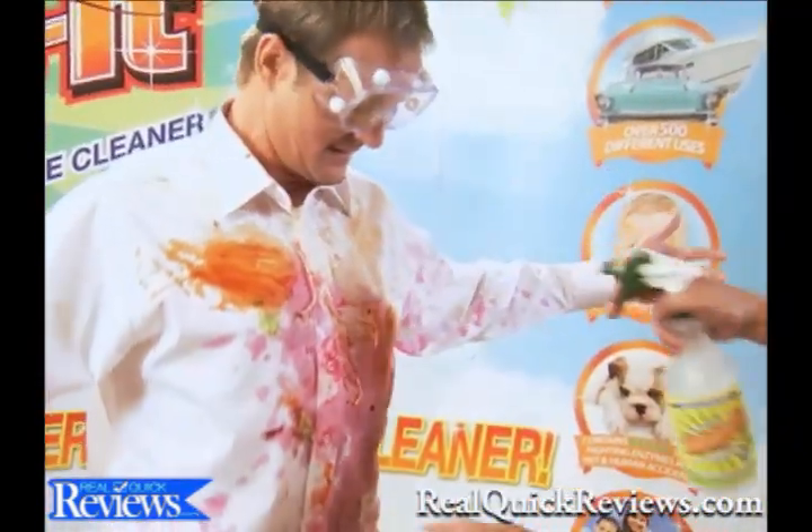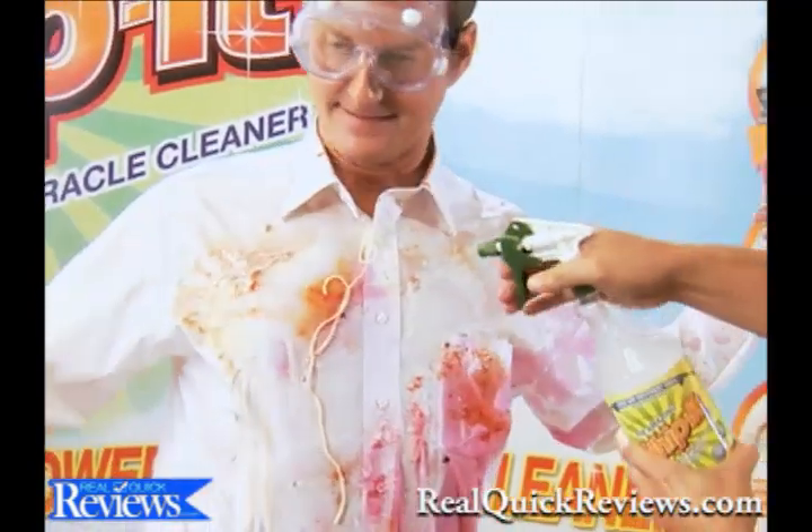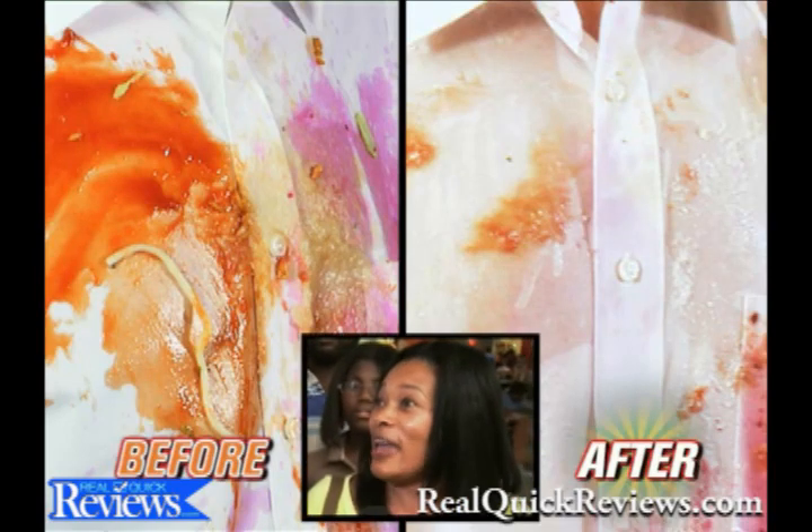Bring in the clean team. Look at this — it's powering through the beets. How about up here? It was white, then purple, and now it's white again. Came right off with a simple spray. Whip It! is amazing!